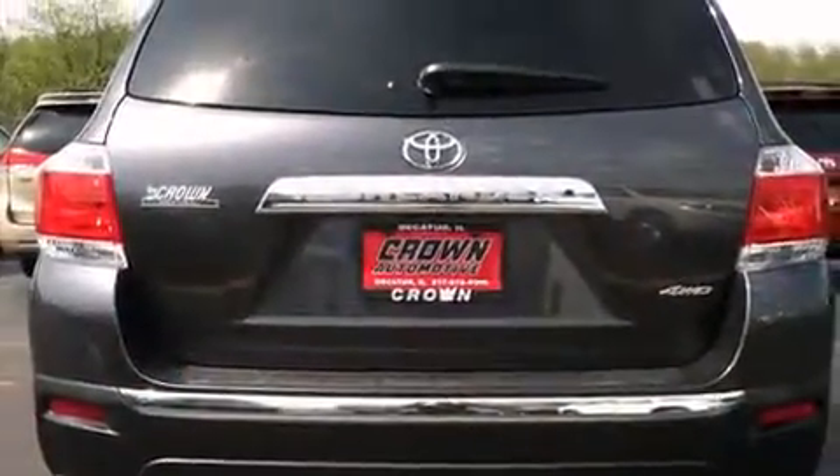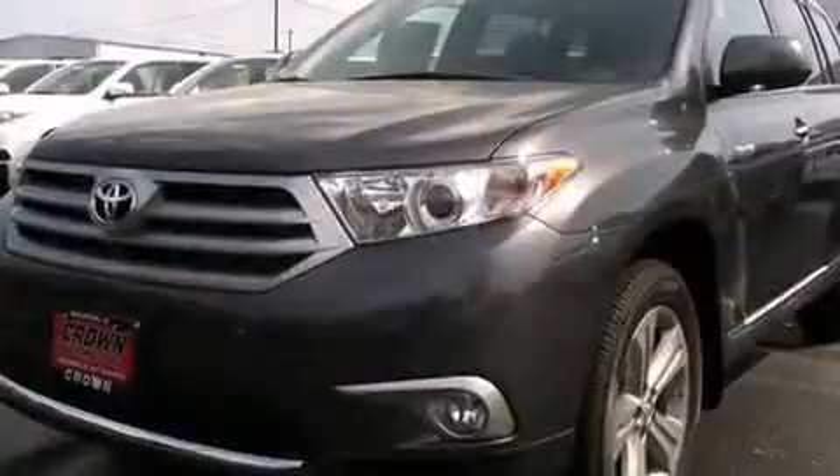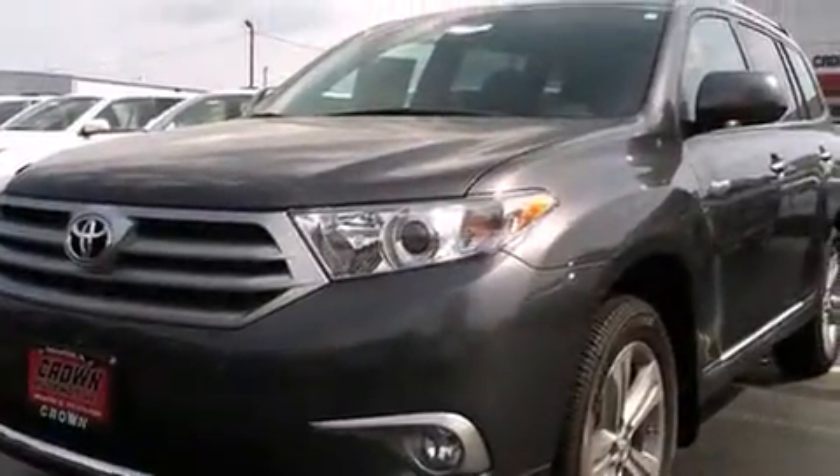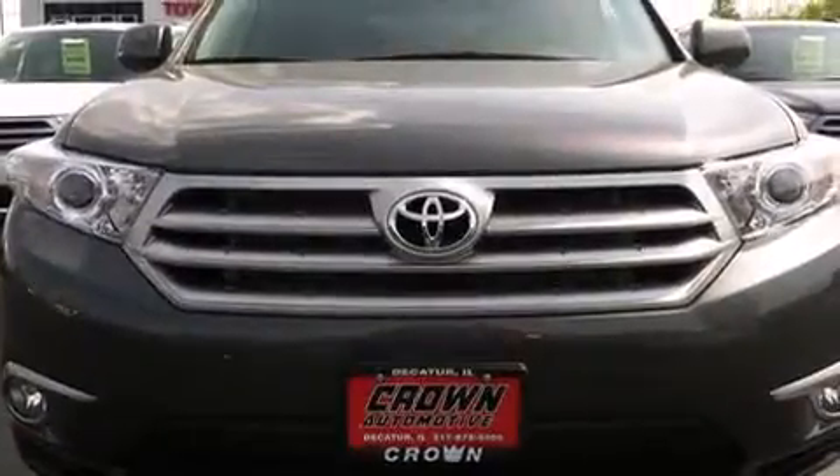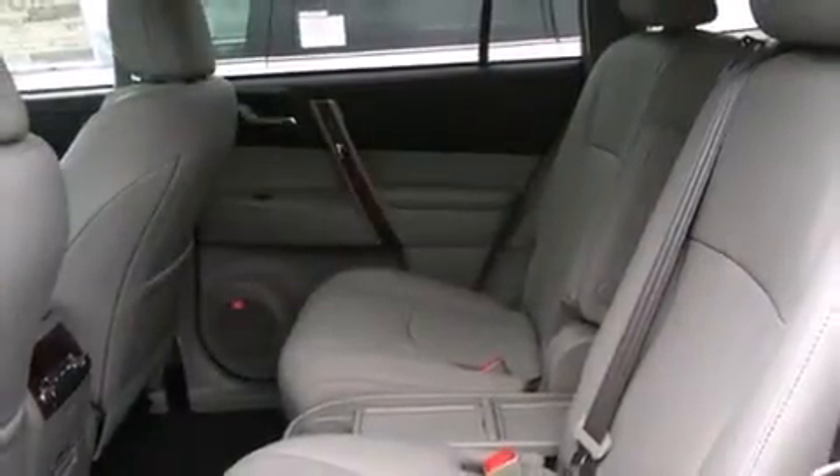Toyota also prioritized safety and security by including dual front impact airbags, front side impact airbags, traction control, brake assist, anti-whiplash front head restraint, a panic alarm, and 4-wheel disc brakes with ABS.